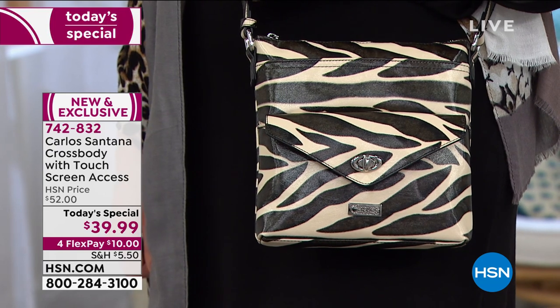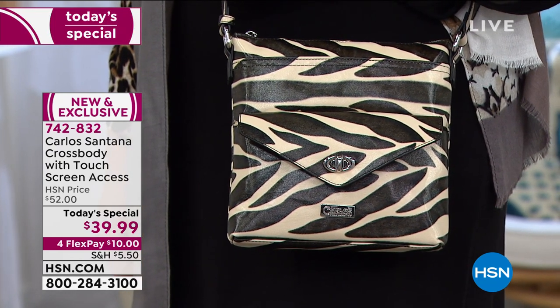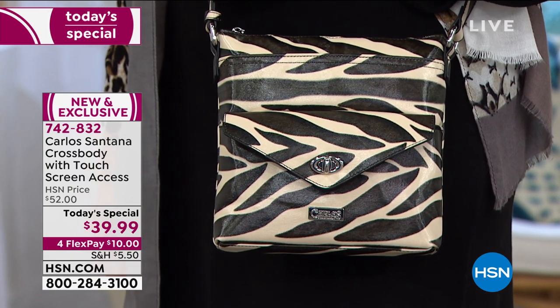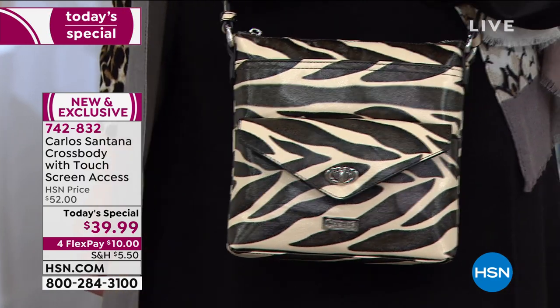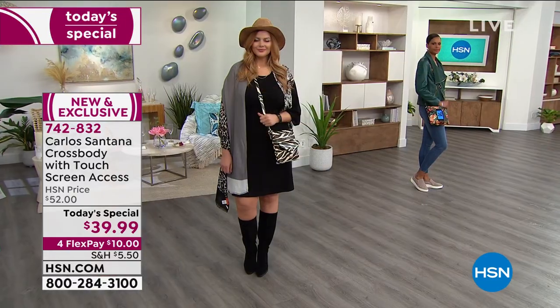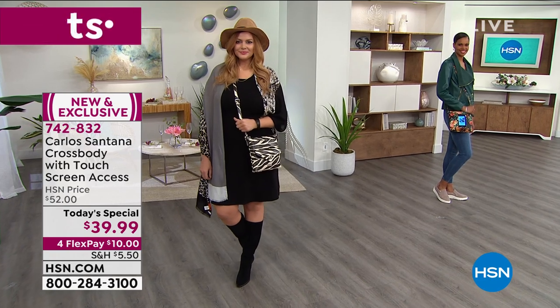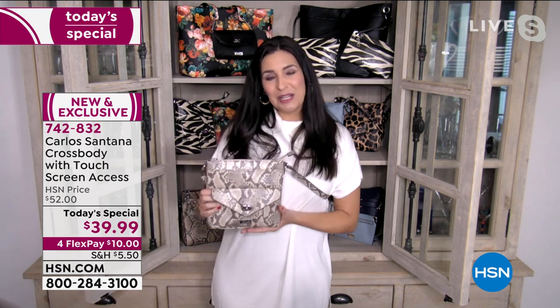When you're walking down the street, you will get so many compliments because other women are going to ask where you got that. Every single thing you buy from us here, you're going to say, 'I found it at HSN.' You may find something similar, but this one's sold out, it's exclusive, and they're not bringing it back. You won't have the same handbag as your coworkers and girlfriends.